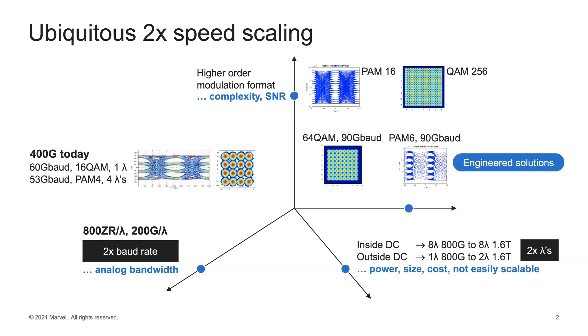There are also a number of engineered solutions trading off complexity against baud rate — for example, 64 QAM at 90 gigabaud or PAM6 at 90 gigabaud solutions have been proposed. Looking at the options overall, 2x the baud rate seems to be the leading contender, followed by 2x the Lambdas. In fact, 8-Lambda 800G is under development today, and the engineered solutions have been adopted for metropolitan and longer-haul transmission systems.